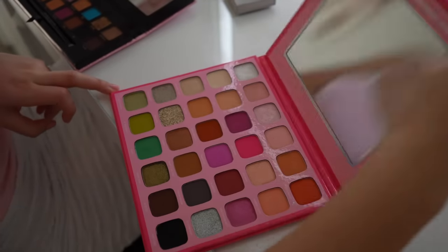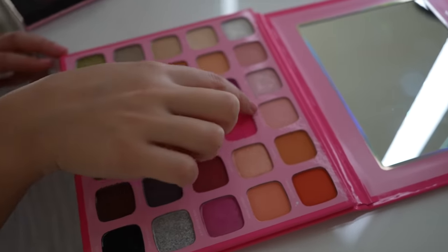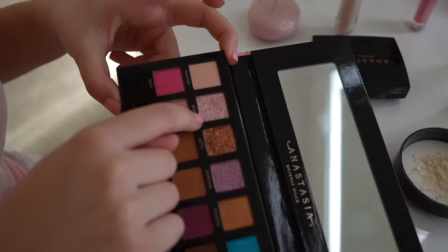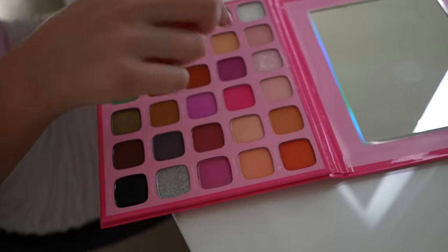I ended up finding this eyeshadow palette with a really nice light pink shade. I'm thinking I'll combine a light pink glitter from this palette with a light pink matte to create a nice little Barbie eyeshadow look.